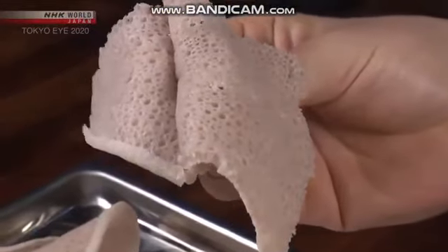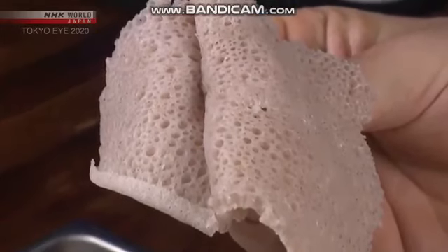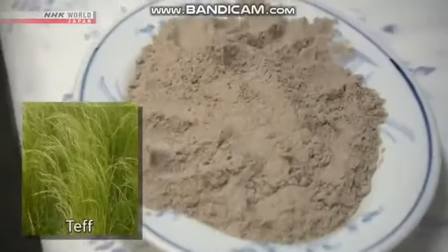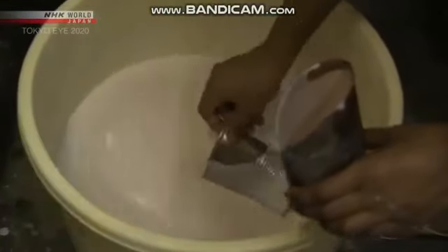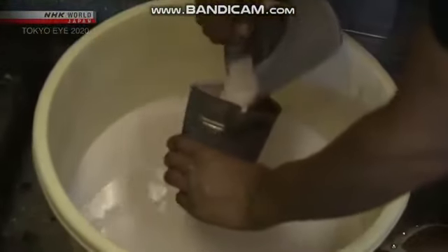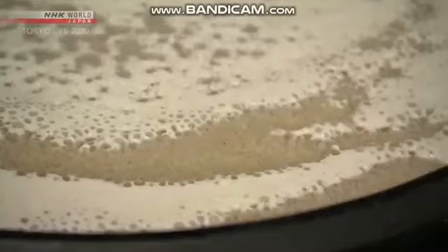Oh, it's a bit sour, hey? Injera is known for its distinctive sour flavor. Here's how it's made: start with ground seeds of an Ethiopian grass called teff, dissolve it in water and let it ferment for a few days, producing the sourness. Then cook it on a frying pan to make the crepe-like Injera.